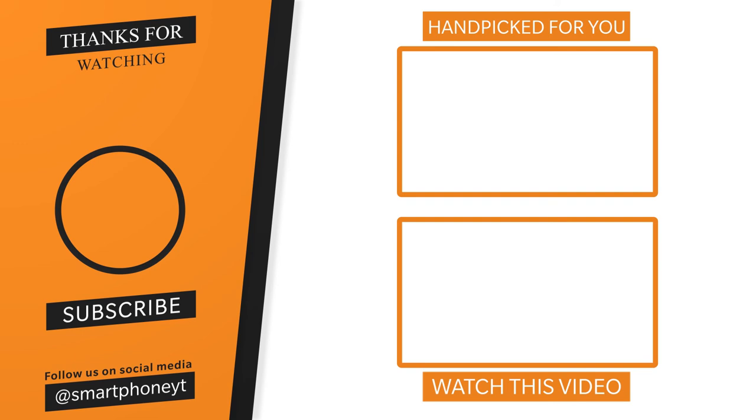Check out this channel for Redmi Note 10 Pro content, gaming, and tips and tricks. Check the link. Please like and subscribe to our YouTube channel.